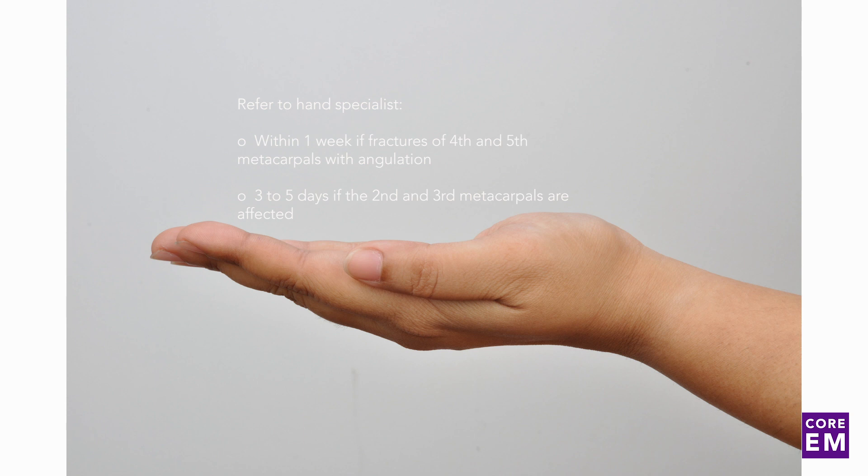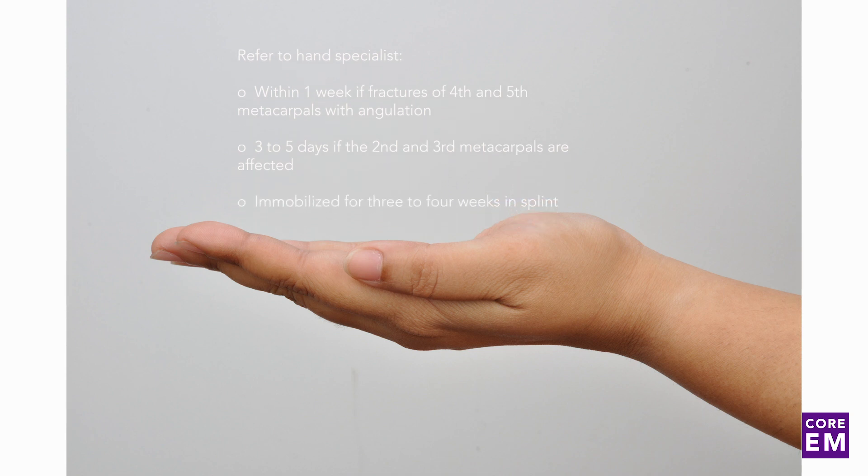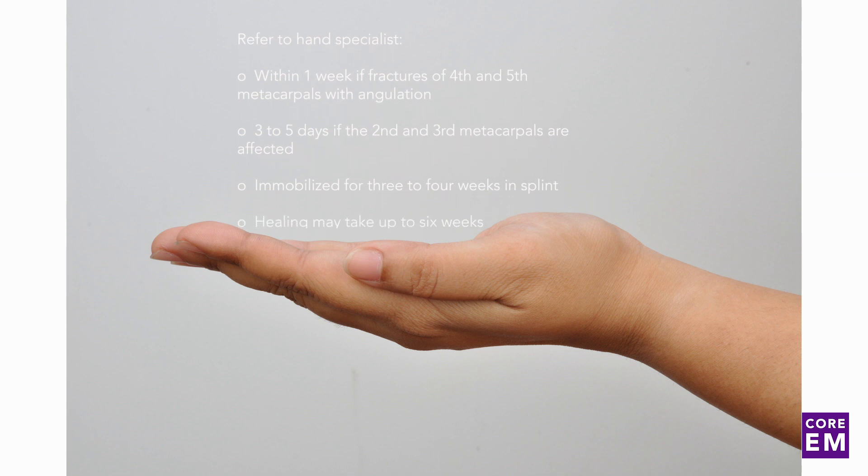Instruct patients to maintain the hand elevated when possible and intermittently apply ice. They should stay immobilized for 3-4 weeks in their splint while the fracture heals, and should know that it may take up to 6 weeks for the fracture to fully heal.